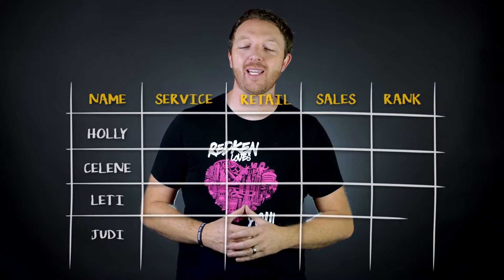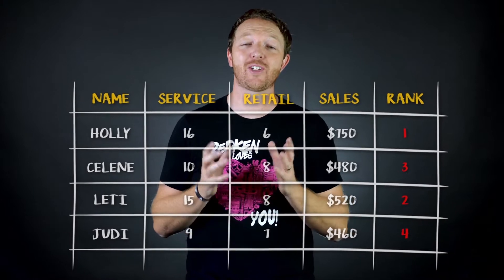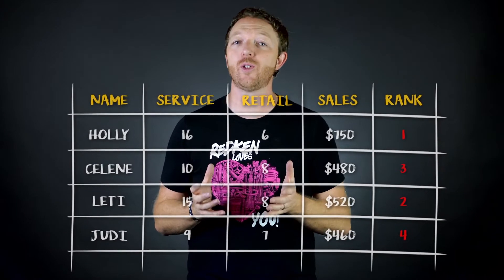Should you post your staff numbers in the back break room at the salon? In this video, I'm going to show you how to determine if you should, and if you're going to, how to do it correctly.